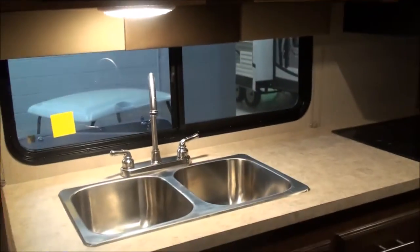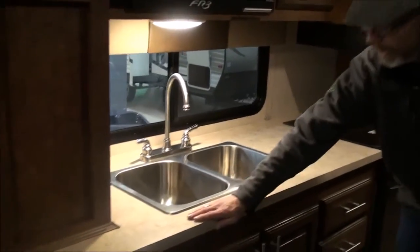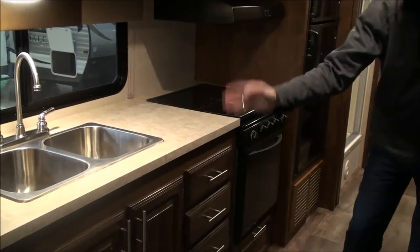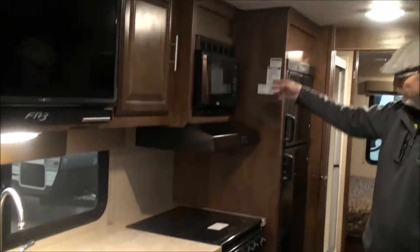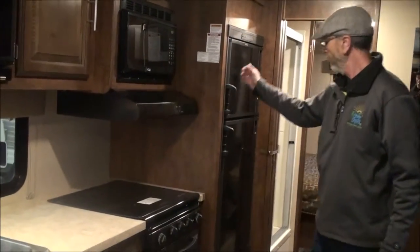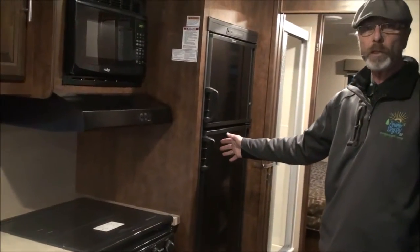We've got a fully modern kitchen. Double stainless steel sink, solid surface countertops, multiple drawers and cupboards. You've got a microwave, a three-burner range, and a full eight-cubic-foot refrigerator. This thing has basically everything.